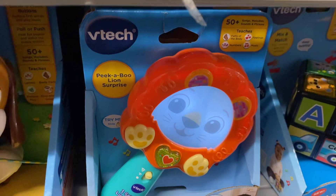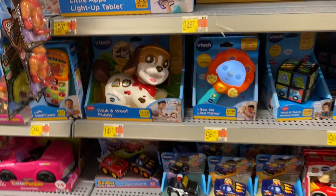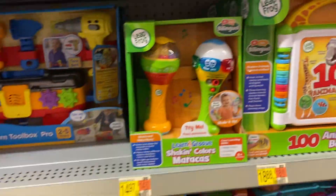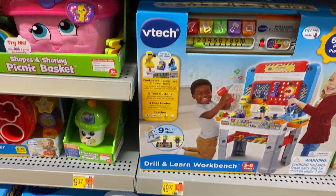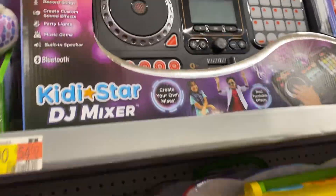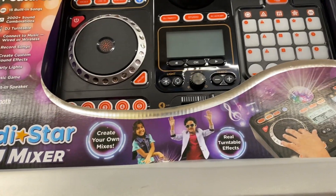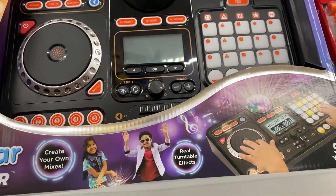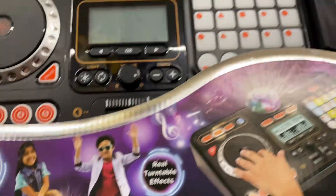I like this little Kid Mira with the lion — I think I've seen that one before. Here are some more toys. This is the KidStar DJ Mixer — this looks new from VTech. Make your own mixes — very cool for older kids.